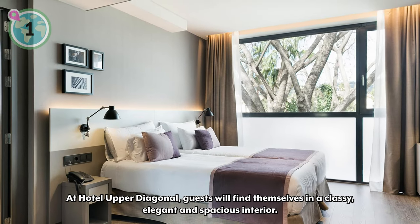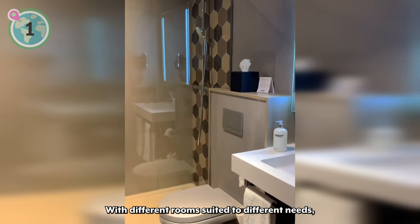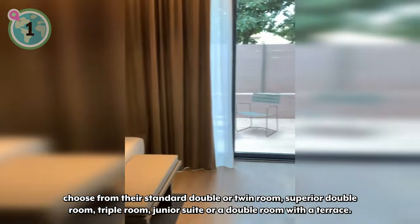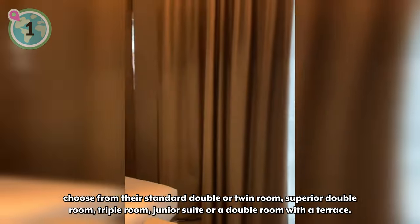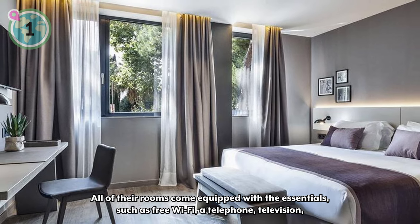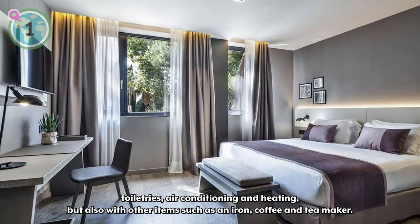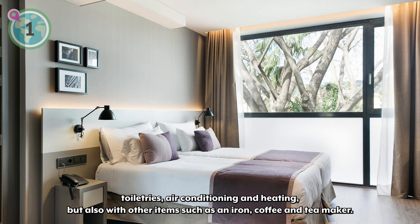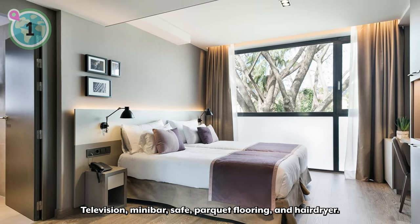At Hotel Upper Diagonal, guests will find themselves in a classy, elegant, and spacious interior. With different rooms suited to different needs, choose from their standard double or twin rooms, superior double room, triple room, junior suite, or a double room with a terrace. All rooms come equipped with the essentials such as free Wi-Fi, a telephone, television, toiletries, air conditioning, and heating, but also with other items such as an iron, coffee and tea maker, mini bar, safe, parquet flooring, and a hairdryer.